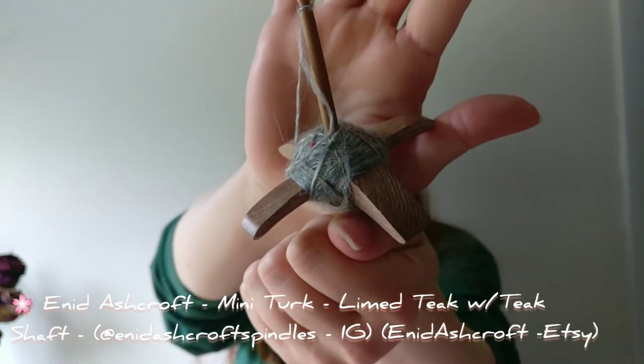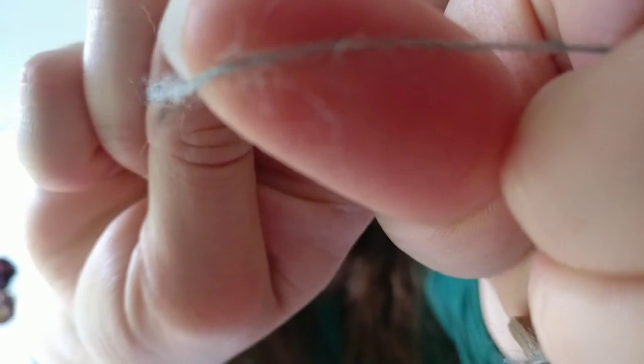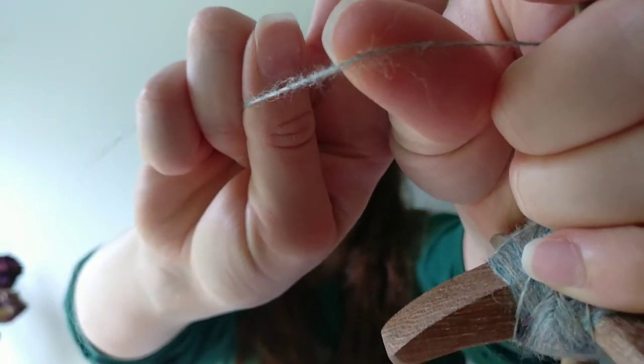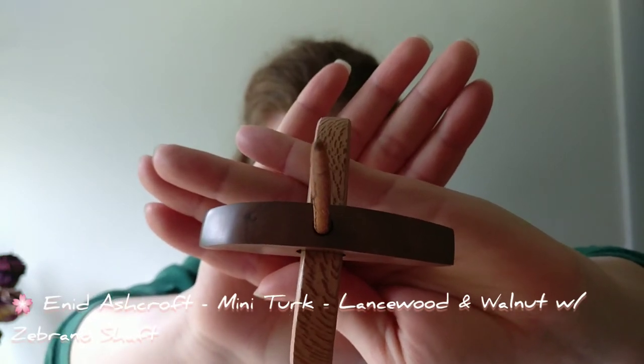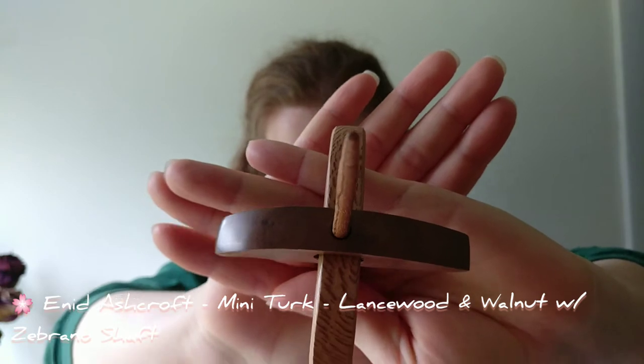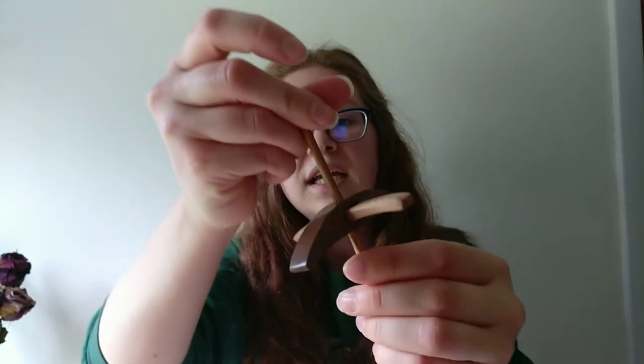The Nymph colorway has blues, the yellow of the tussah, and grays, with pops of sari silk — gorgeous. Sari silk is my favorite thing to incorporate into anything because of the flavor it gives the spinning. I'm spinning it up on two spindles — one is my Enid Ashcroft in lined teak with a teak shaft, one of her minis, and I'm spinning it up quite thickly for me.